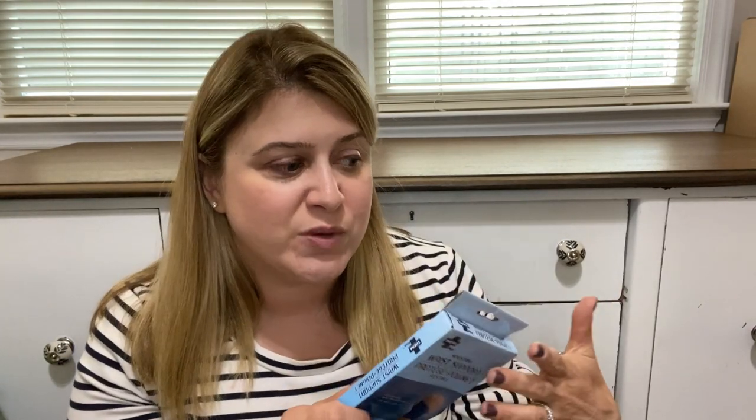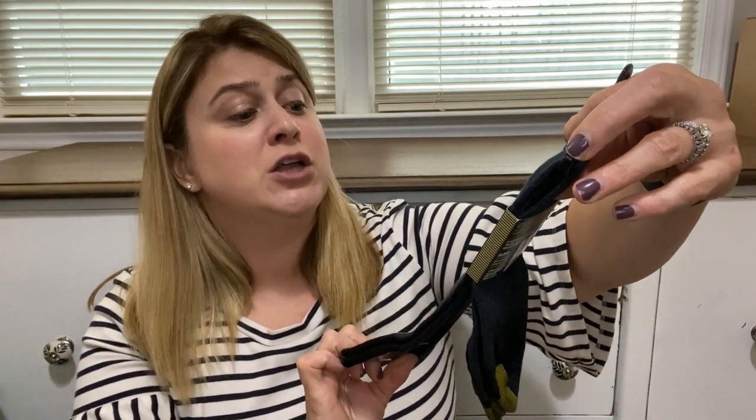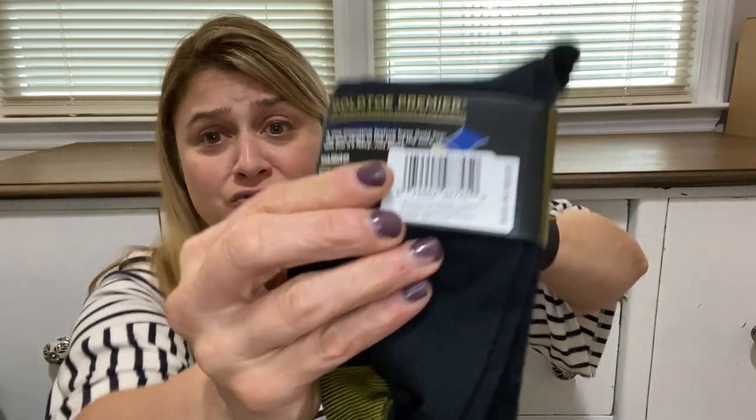I also got this adjustable wrist support for a dollar. I sometimes tweak my wrist — it goes back to when I used to wait tables in college — and it'll hurt for four days, so I thought having one on hand for a dollar makes sense. I also grabbed storage bags, and these gold toe socks — the Montrose Gold Toe Premiere, which retail for nine dollars — at Dollar Tree for a dollar. Gotta get those!